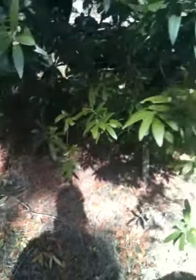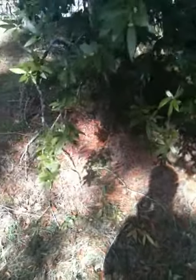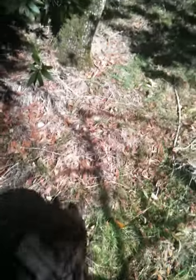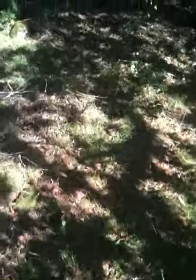Welcome to this California slender salamander and other salamander hunt. Let's say hi to our guest Sophia. Sophia, what do you think — what are we gonna find today? Well, hopefully some kind of salamander. Let's go take a look.